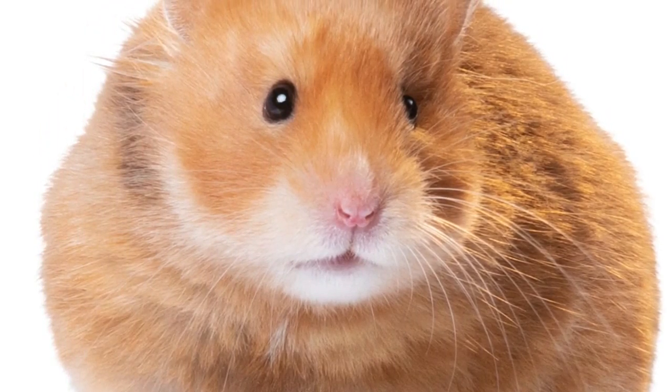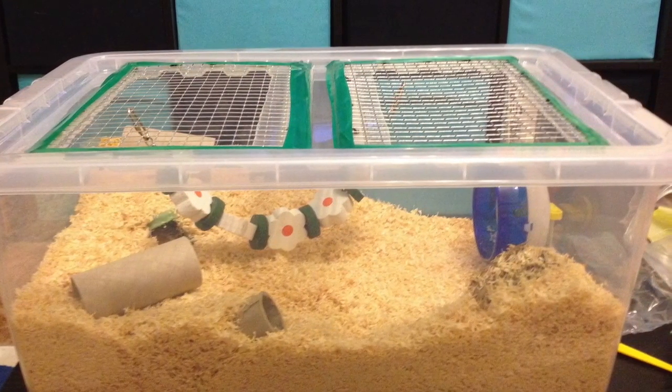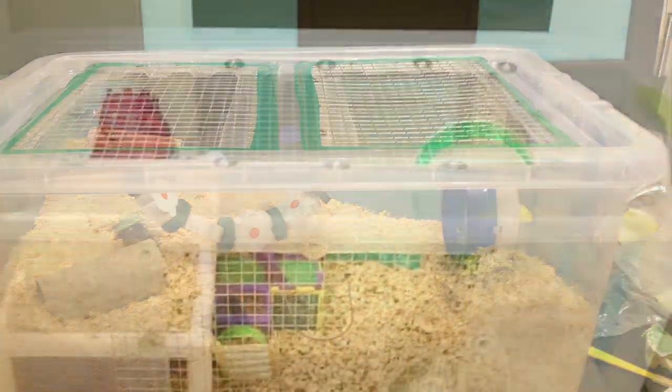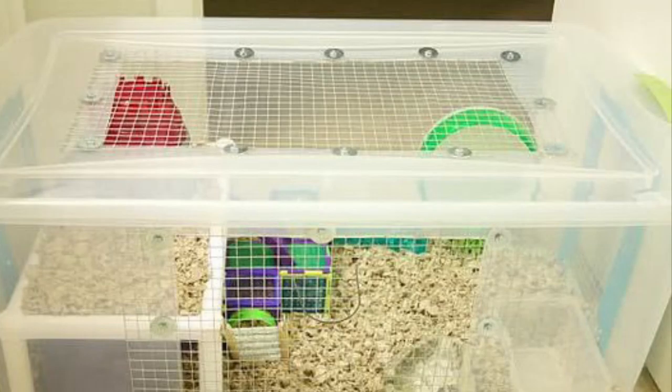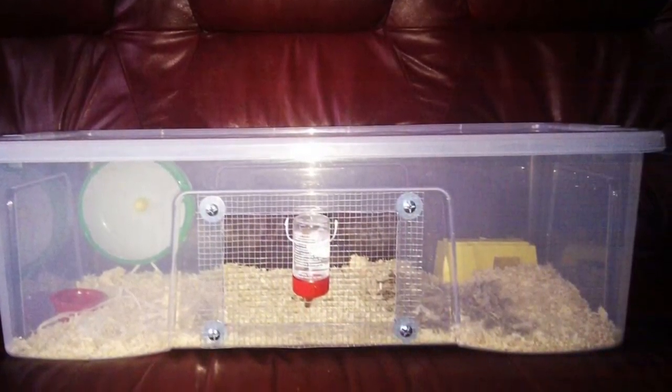Hey guys, I'm gonna show you the good cages and the bad cages for hamsters. First up we got the bin cage — these are really amazing, you can get a really big one, but you have to cut something and put some mesh there so your hamster can breathe.